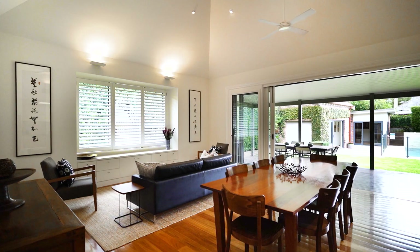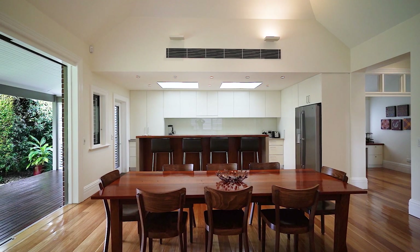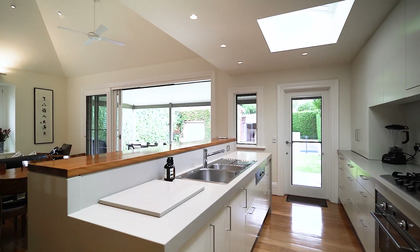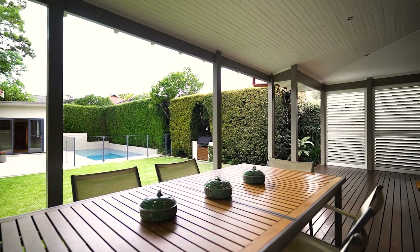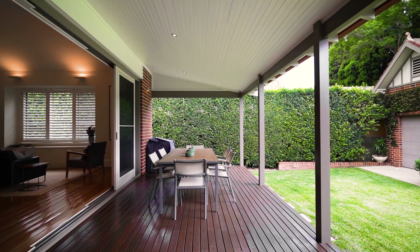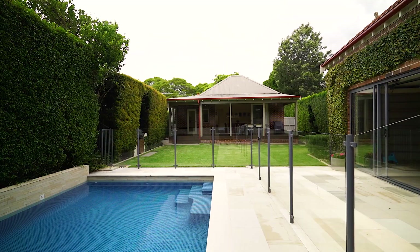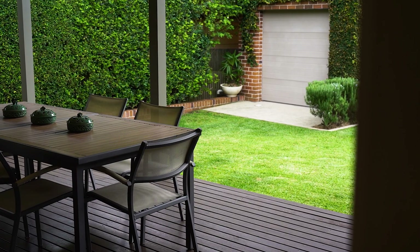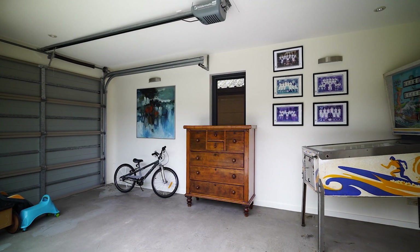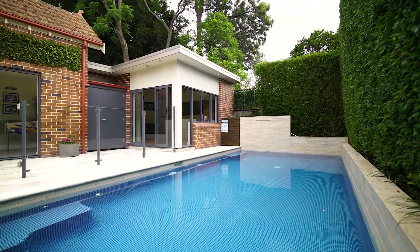Entertainers will love the large open plan living area embodying the kitchen, flowing straight out onto a beautiful deck that takes in the afternoon sun, overlooking the lush landscaped grounds — perfect for the children to play in or even have that afternoon barbecue whilst enjoying a lazy afternoon by the pool. With wide side access to a lock-up garage, there is also a cabana with its own ensuite.